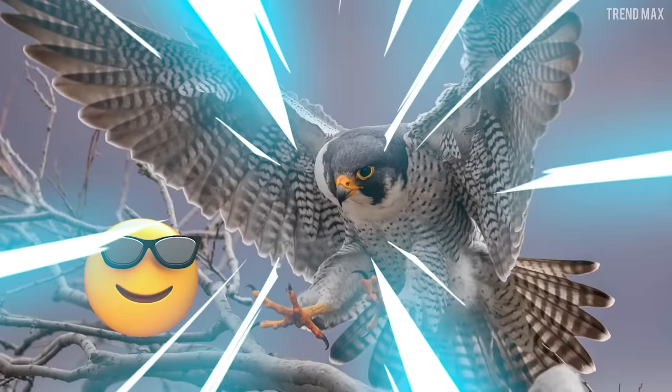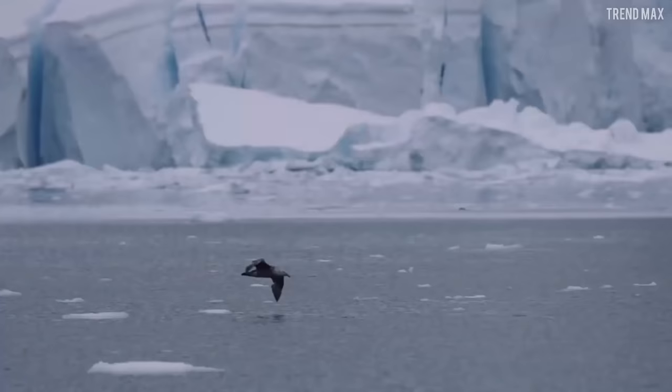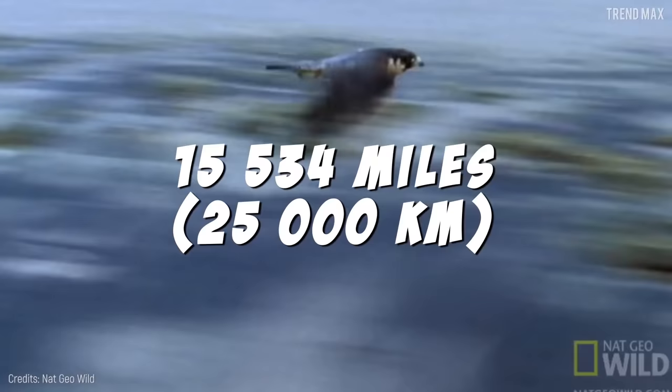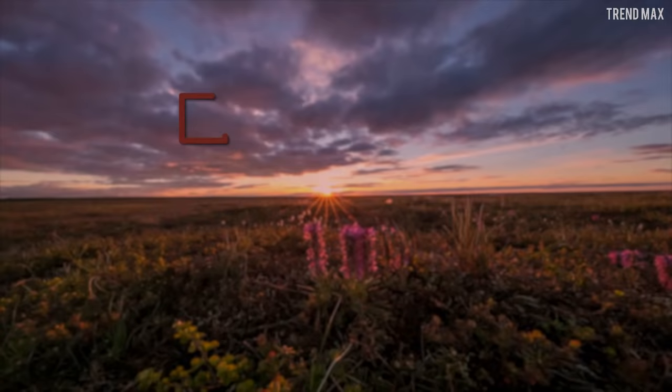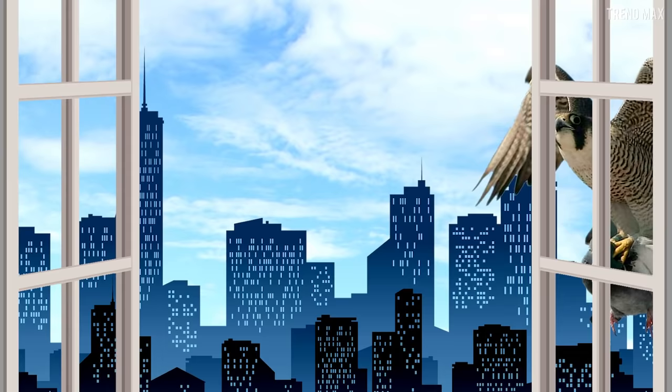It carries its name with pride, since it lives on absolutely all continents except cold Antarctica. They can travel an incredible distance of 15,534 miles in a single year while migrating. They prefer wide open spaces like coasts, though you could see them in the tundra, deserts, and even skyscrapers. Don't be surprised to see a falcon eating pigeons in your city.